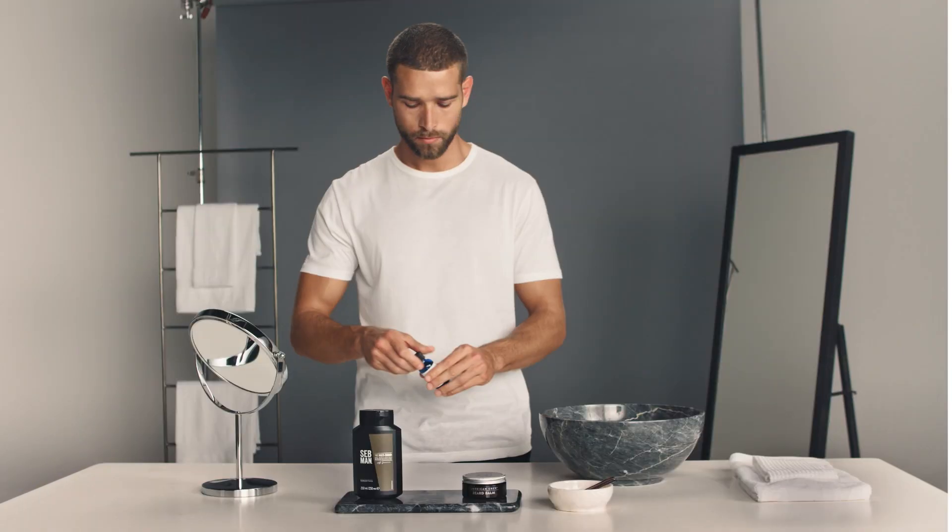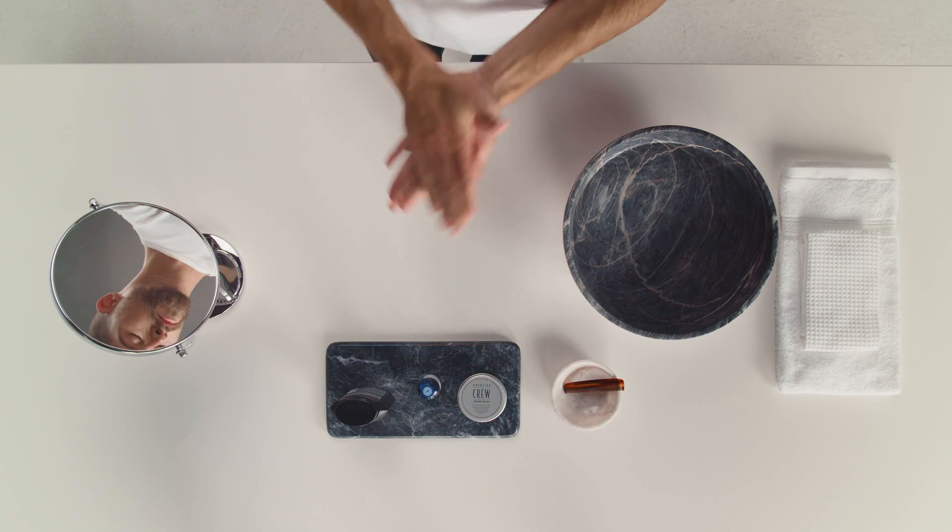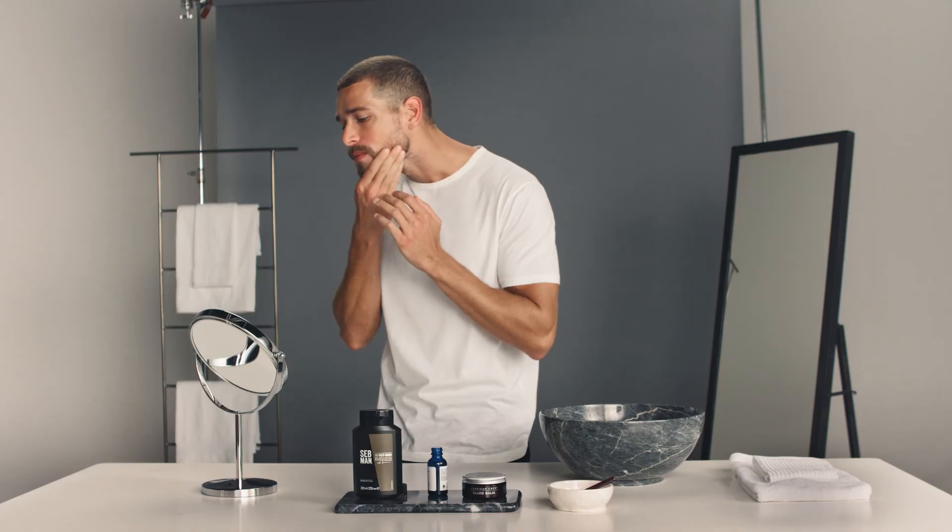After washing and conditioning your beard, it's important to replenish its natural oils. Dab Baxter of California's Beard Oil onto both your skin and beard to moisturise, preventing dryness and itchiness.